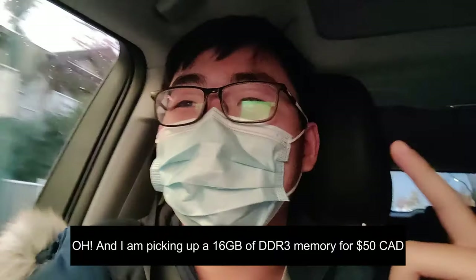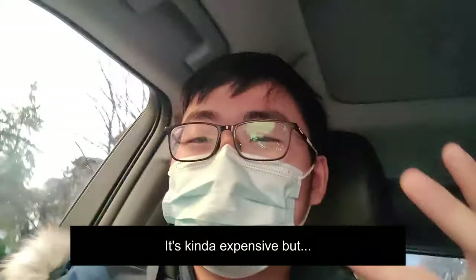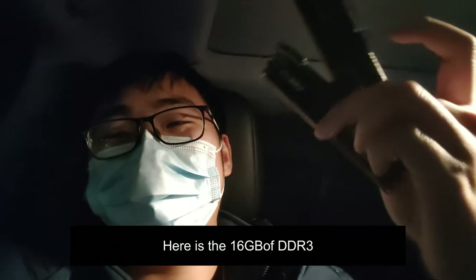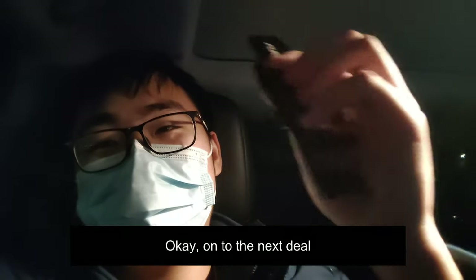I'm also picking up 16GB of DDR3 memory for $50 — it's kind of expensive, but it is what it is. Here's the 16GB DDR3, $50, not bad. On to the next deal.